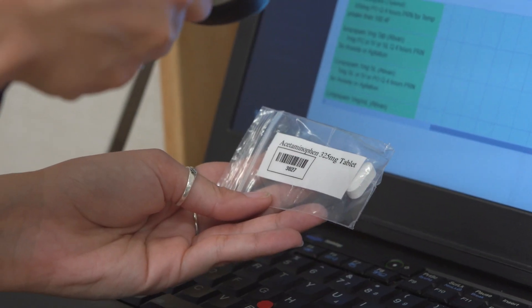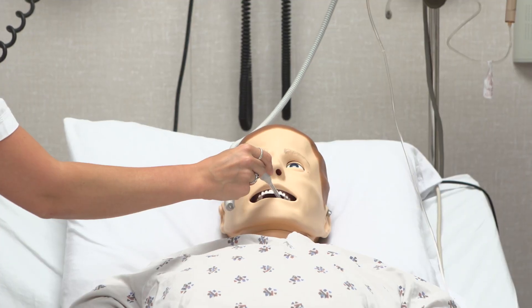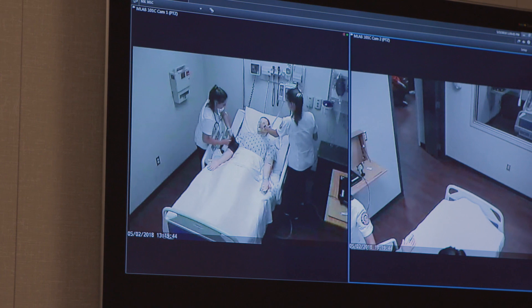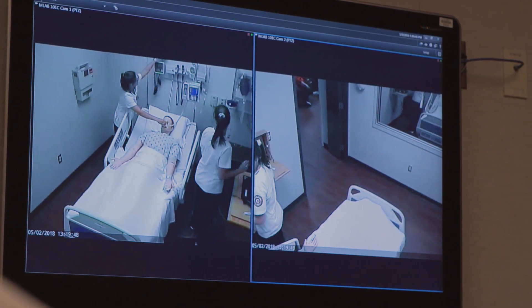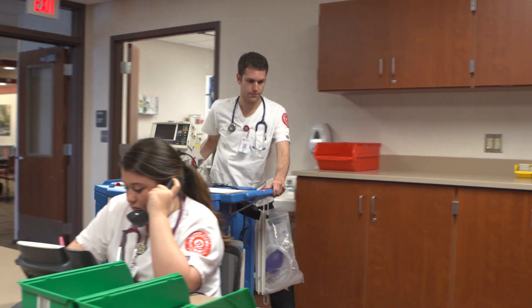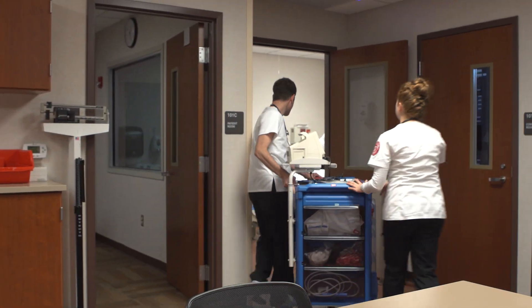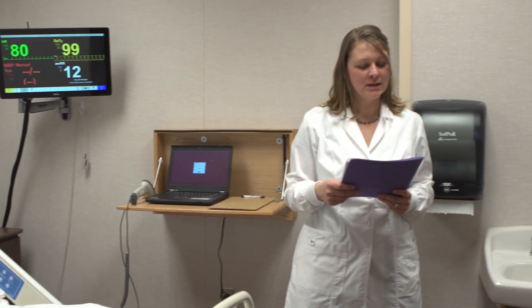We use both high fidelity mannequins and real people who act as patients in our scenarios. In a typical scenario, you will be the nurse for a patient who is in a situation similar to what you would encounter in real life during clinical. Different scenarios could include taking care of a patient with dementia, a patient coding, a newborn delivery, or taking care of a whole floor of patients.